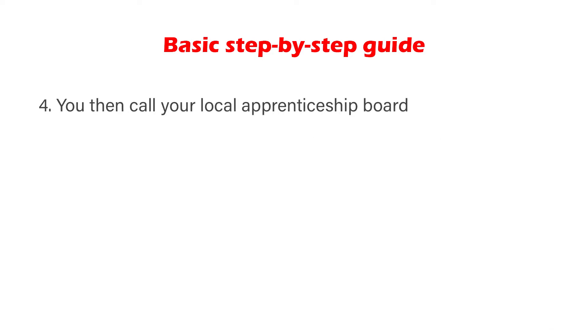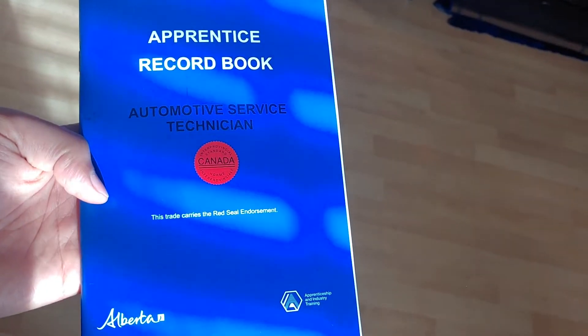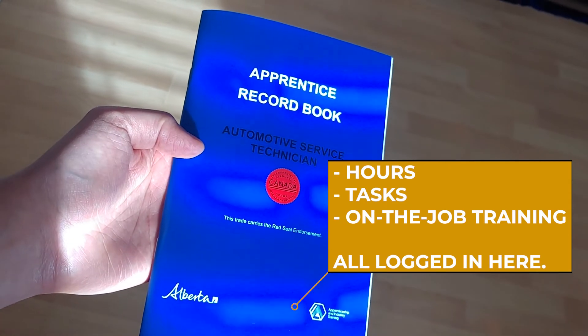After hearing this from your employer, you then call the apprenticeship board in your area to let them know you want to sign up. They'll get you to sign forms and verify that your employer is qualified to apprentice you and make sure you actually got the go-ahead from your employer. Once all the paperwork is done, the apprenticeship board will send you an apprenticeship record book, or a blue book in this instance. Once you've received the blue book, you can officially start logging hours and college training time towards your apprenticeship.